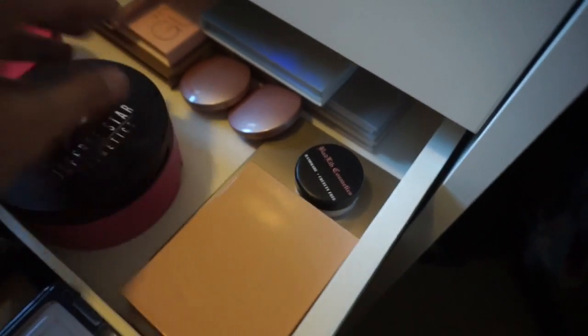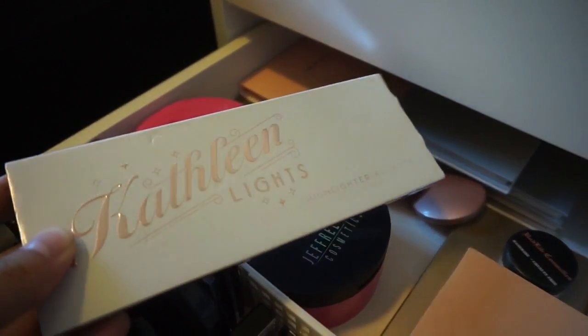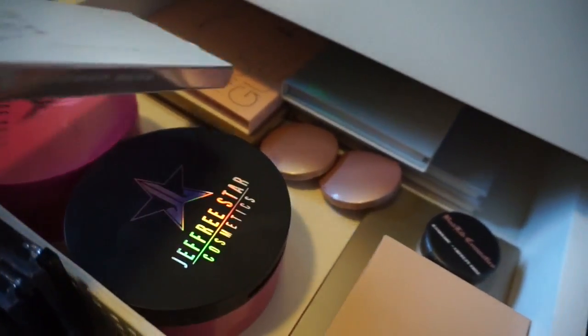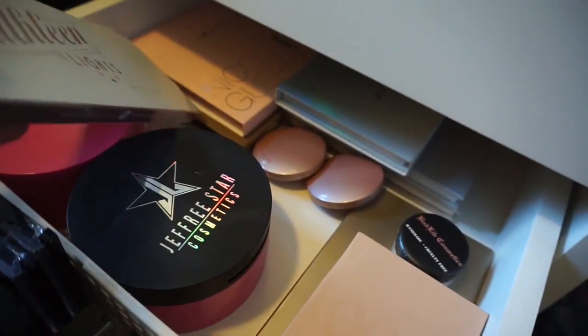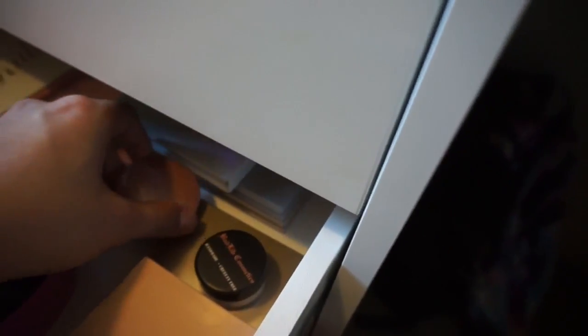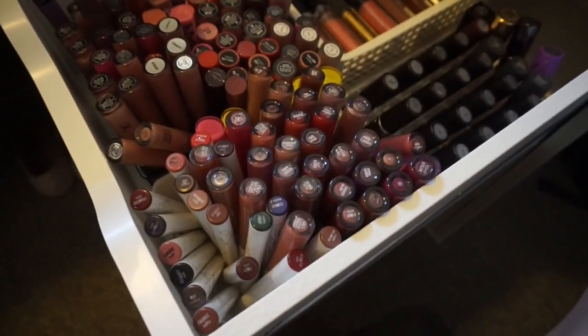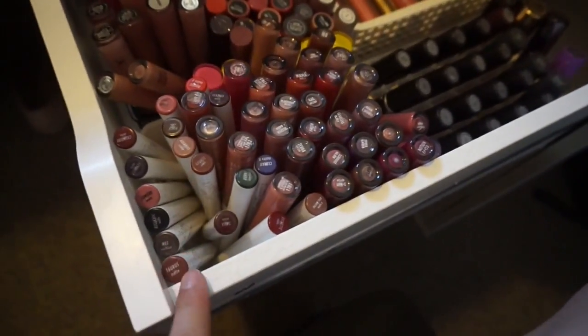Back here I have glow kits and palettes: the Kathleen Lights x Makeup Geek palette, the Anastasia x Nicole Guerrero palette, the Anastasia Ultimate Glow Kit, Moon Child, Gleam, and Sun Dipped — I love the Anastasia Beverly Hills glow kits, they're so nice.